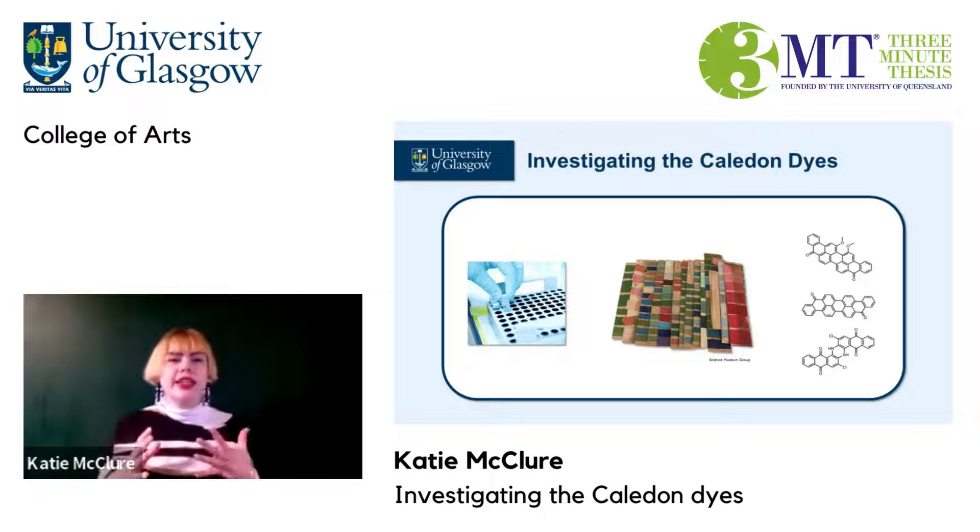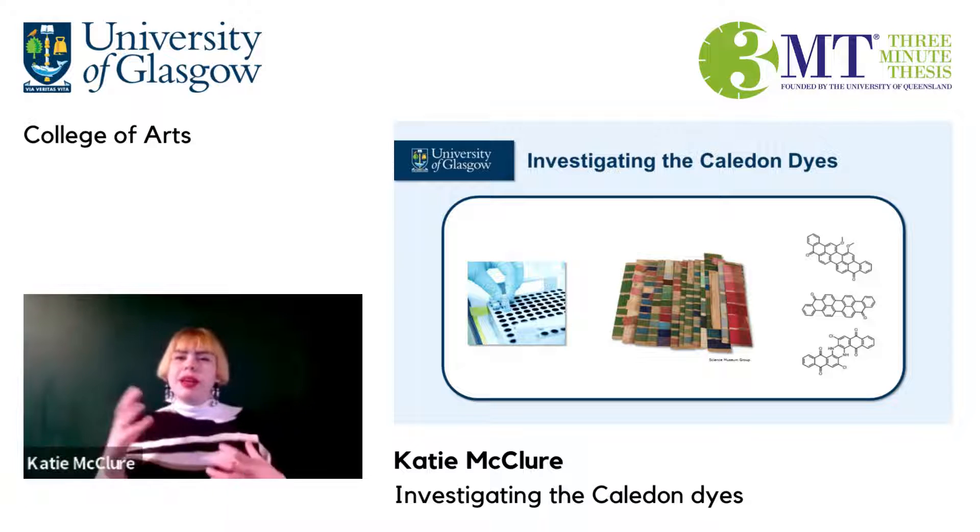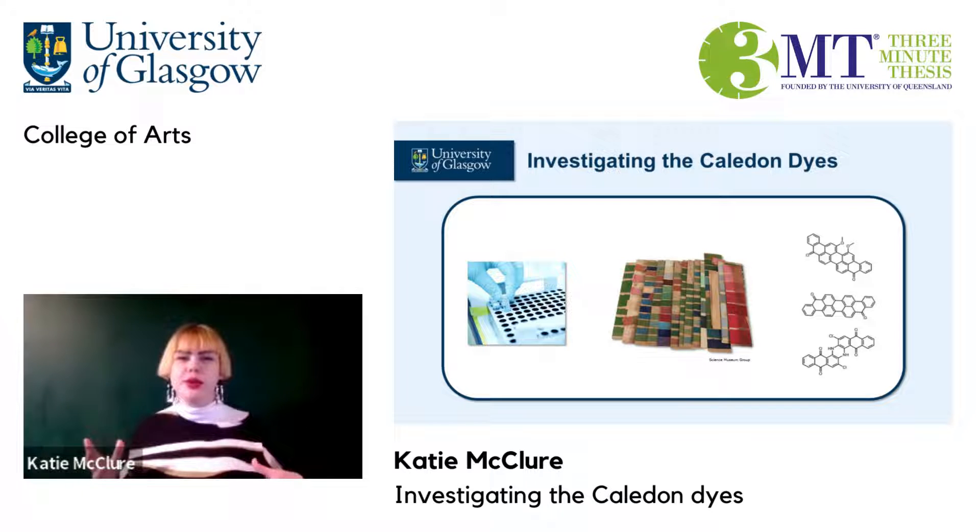We sometimes like to think that science and arts are completely different from each other and have nothing in common, but by combining skills and approaches from these two fields we can get fresh perspectives on our work and sometimes we can yield very special results.